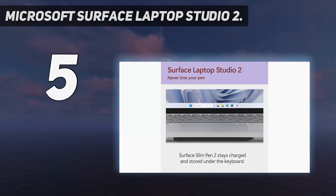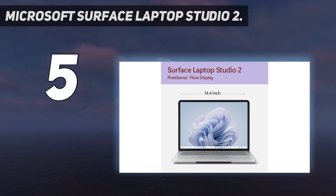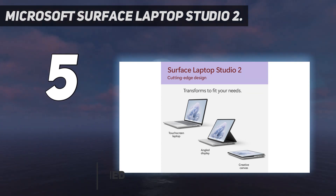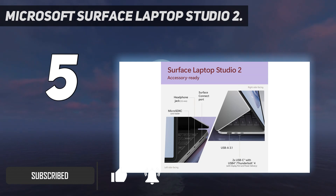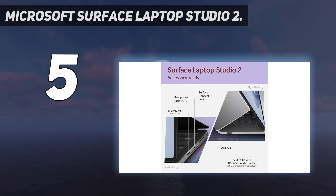Starting at number 5: the Microsoft Surface Laptop Studio 2. The Microsoft Surface Laptop Studio 2 isn't just a laptop — it's a creative machine wrapped in a sleek, innovative design. Thanks to its unique hinge that fluidly transitions between laptop, stage, and studio modes, it's like having a personal studio at your fingertips.